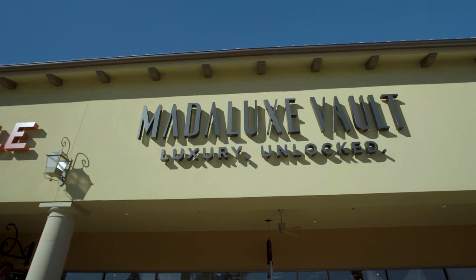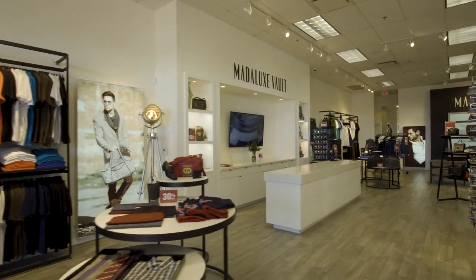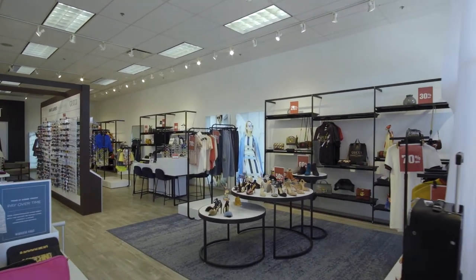Madelux Vault is the only luxury boutique here in the state of Arizona. Madelux Vault is a very unique shopping experience in that our parent company is a wholesale distributor of luxury, and that's why we're able to offer these authentic products at such amazing prices.